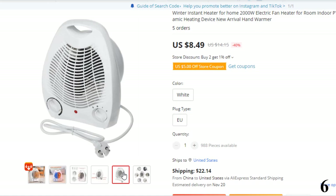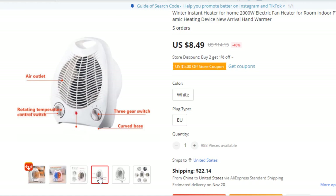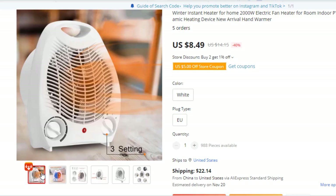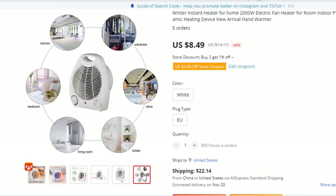Feature 5: Provides fast and flexible heating, whether in the bedroom, living room, or office. Feature 6: Can be placed on the desktop, hands-free, so you no longer need to hold a warm water bag. Feature 7: Customize your heating needs with the 3-position power knob — wind, warm wind, or hot wind. Feature 8: Safe and intelligent — heater automatically shuts off upon overheating.